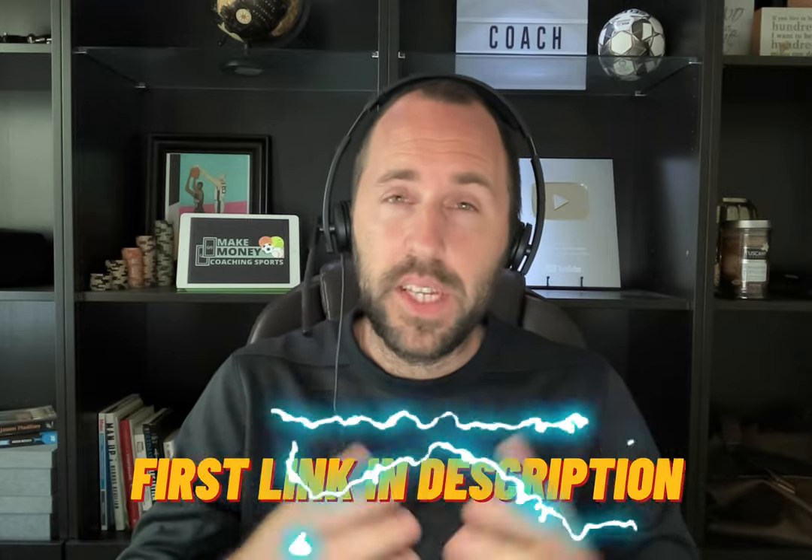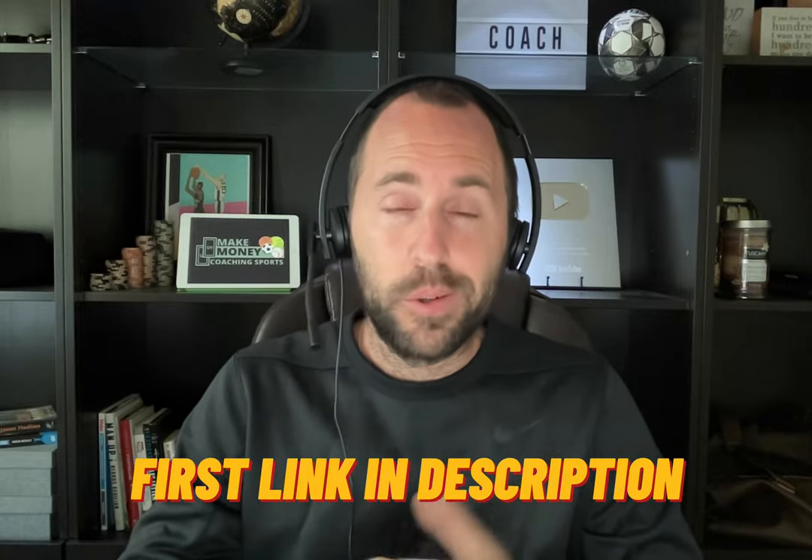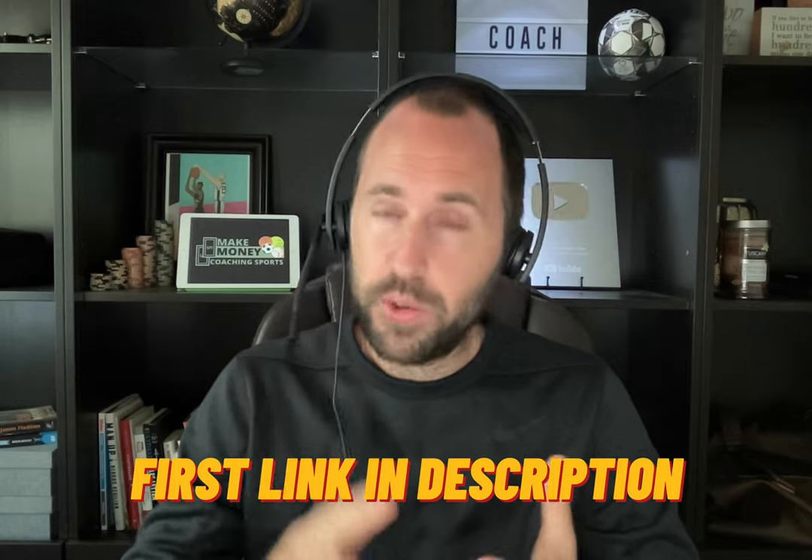I recommend using Samcart. If you don't know what that is, it's the easiest checkout system for coaches and trainers to use for private training, group training, and clinics. You can get a free 14-day trial to see if you like it. Hundreds of coaches that we work with have already used Samcart and they love it — it's really easy to use. So you take the info about what your clinic is and what it's about, put it onto a checkout page like Samcart, then start promoting it.